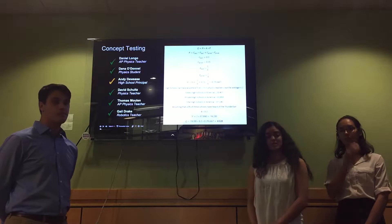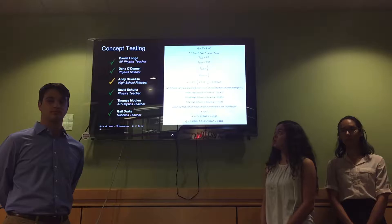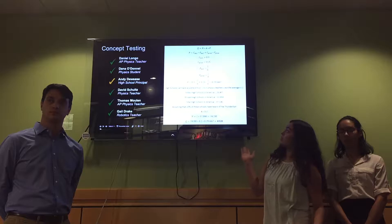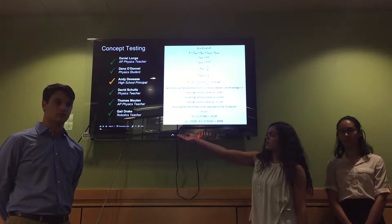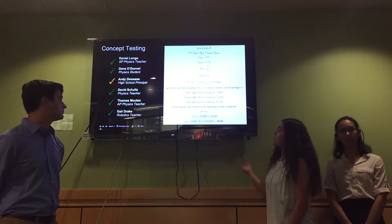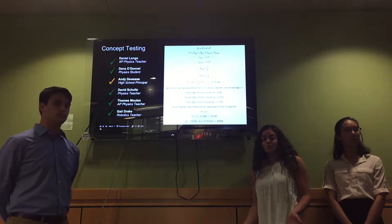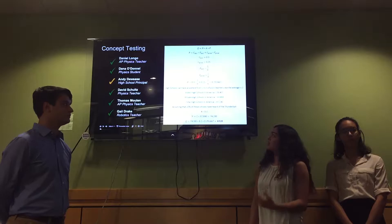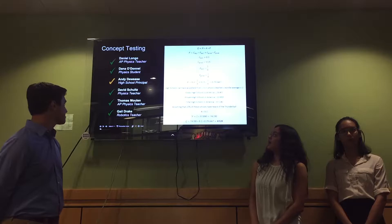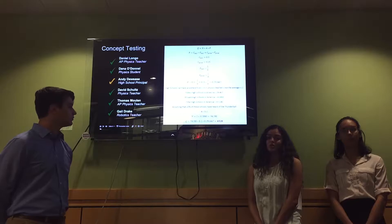We sent out a survey to six different people: one high school principal, four high school teachers, and one student currently taking AP Physics. Five out of six said they would definitely buy our product, and one said they might. Using the given values of C-depth and C-probability, we calculated a p-value of 0.29. We found there are currently 37,100 high schools in America, and assuming 20% have heard of our product, we calculated a quantity of 4,328 units.